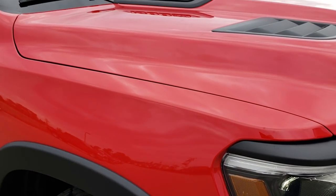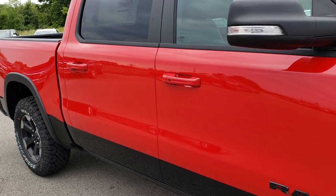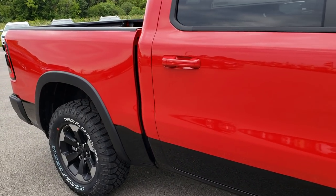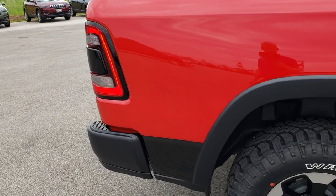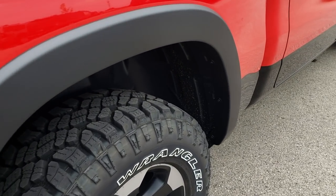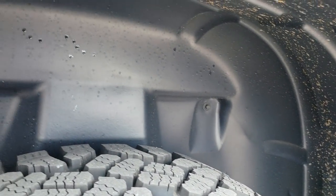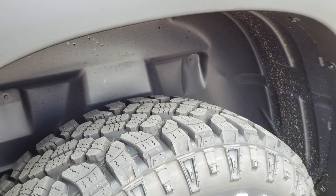This one has the four-corner air suspension. You also get the fender flares and the plastic wheel well liners, which keep your frame and underbody nice and clean.